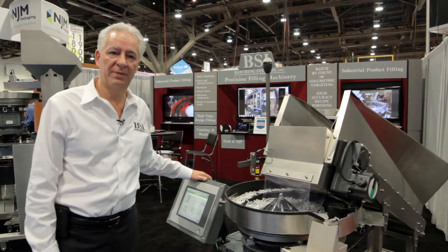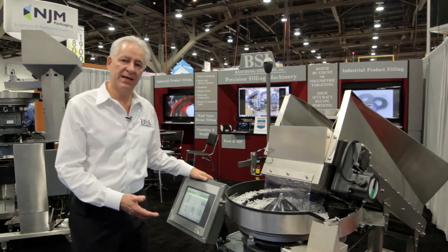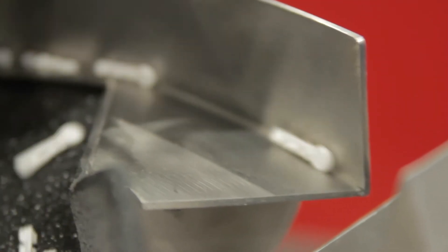Our latest product is what we call the Batchmaster 4. What's unique about it is the Batchmaster counter will scan products at 4,000 to 6,000 scans per second, which is extraordinarily unique in the industry.